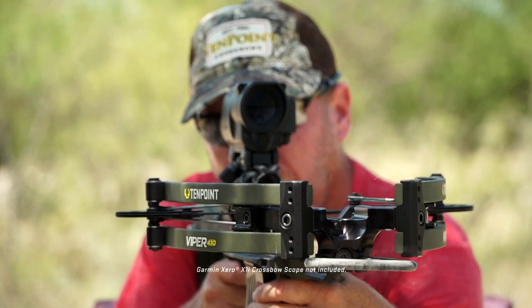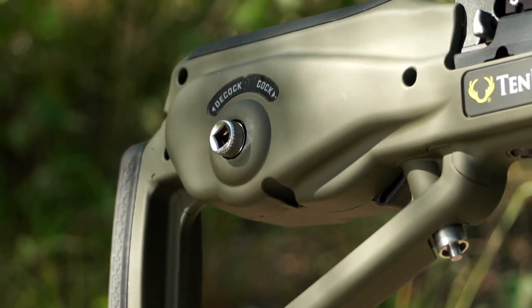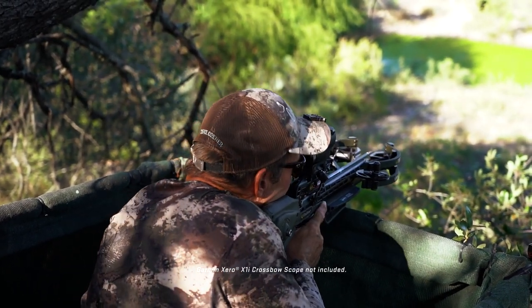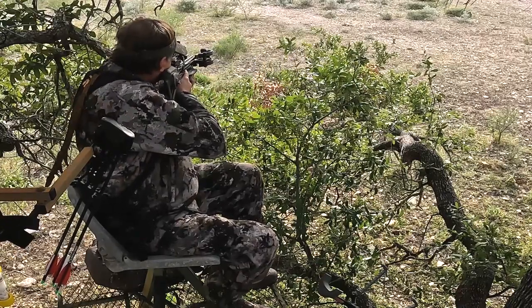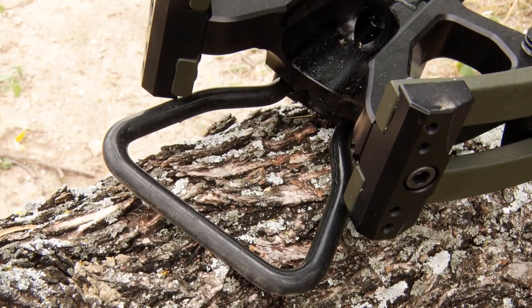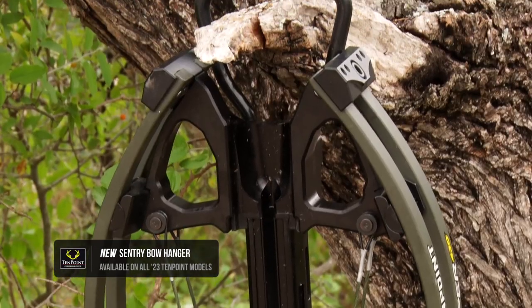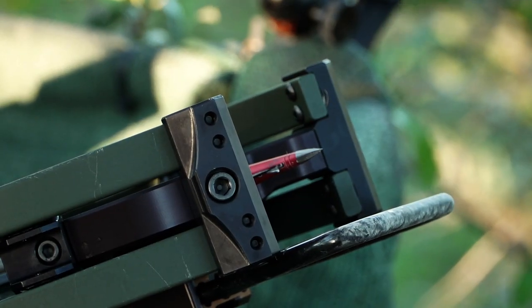The ultra two-piece tech tactical stock is built for comfort for shooters of all sizes and includes an adjustable butt plate that adjusts one inch to provide ideal fit. The stock is also compatible with 10 Point's optional raised cheek comb to ensure perfect alignment with today's popular range-finding optics. The Viper 430 is also equipped with the Sentry bow hanger that allows the hunter to easily hang their bow in the stand and keeps the broadhead within the bow's profile for use in a ground blind.